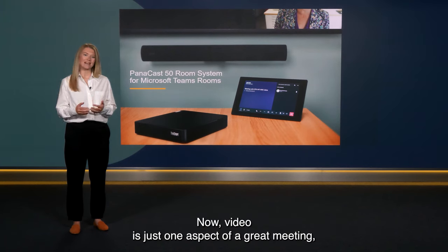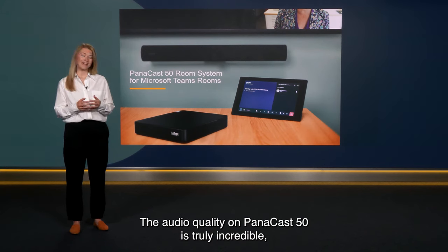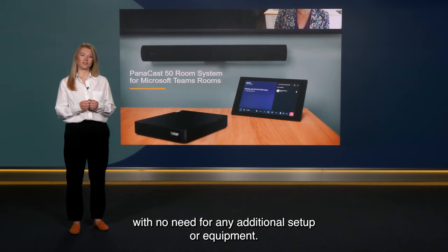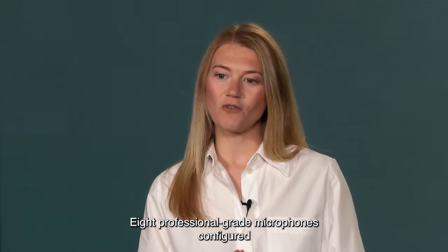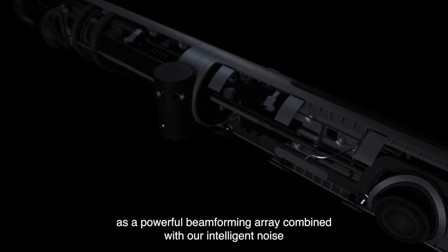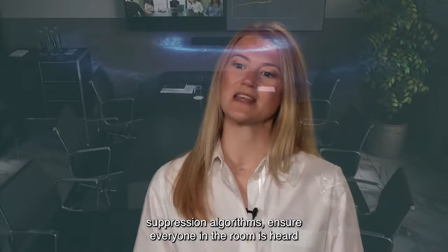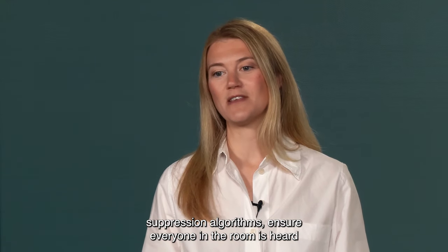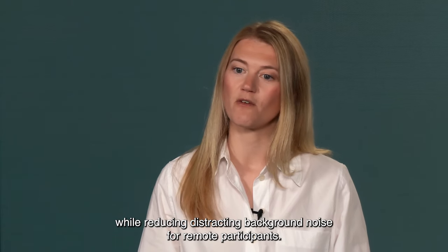Now video is just one aspect of a great meeting, but audio is vital too. The audio quality on Panacast 50 is truly incredible, with no need for any additional setup or equipment. Eight professional grade microphones configured as a powerful beamforming array, combined with our intelligent noise suppression algorithms, ensure everyone in the room is heard while reducing distracting background noise for remote participants.